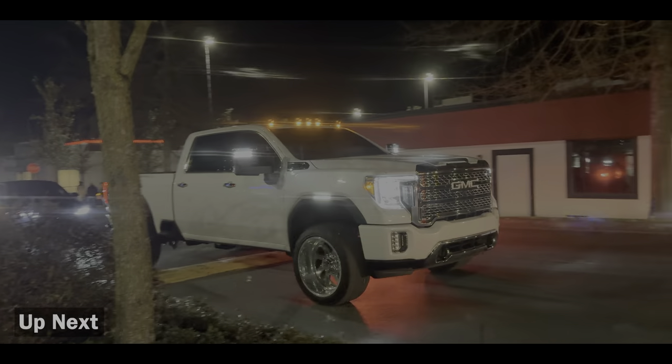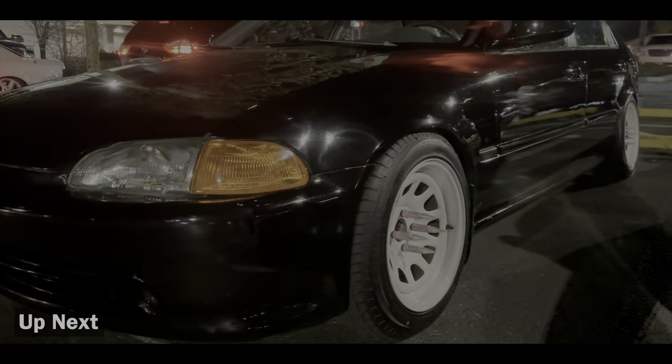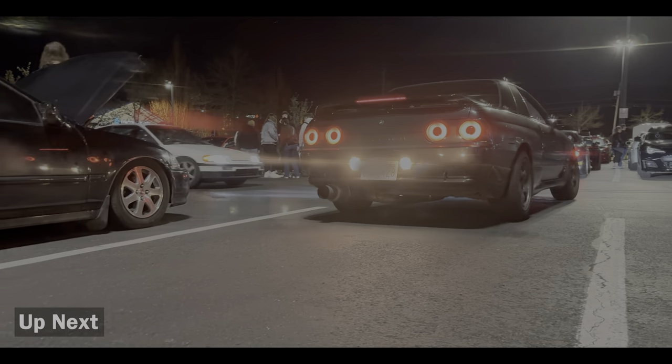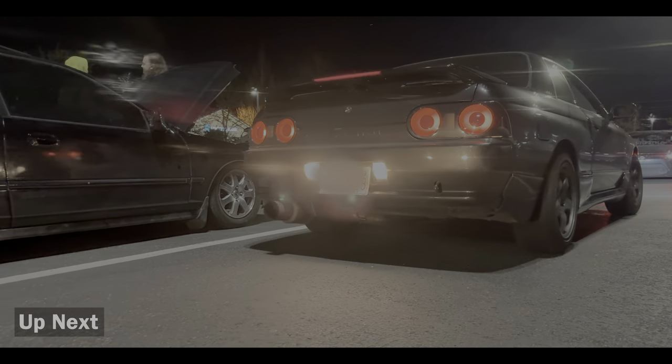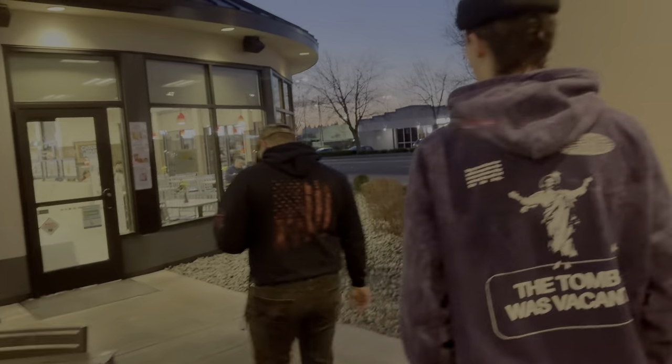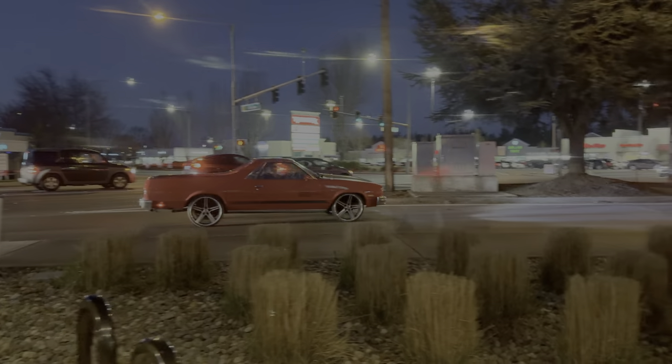Oh, look at that truck! So we got a 505-degree meet today, we're gonna be checking it out. We're making a quick pit stop though — getting some Chick-fil-A with the homies, you know how it is. I might get some, we don't know. Look at that beauty right there.